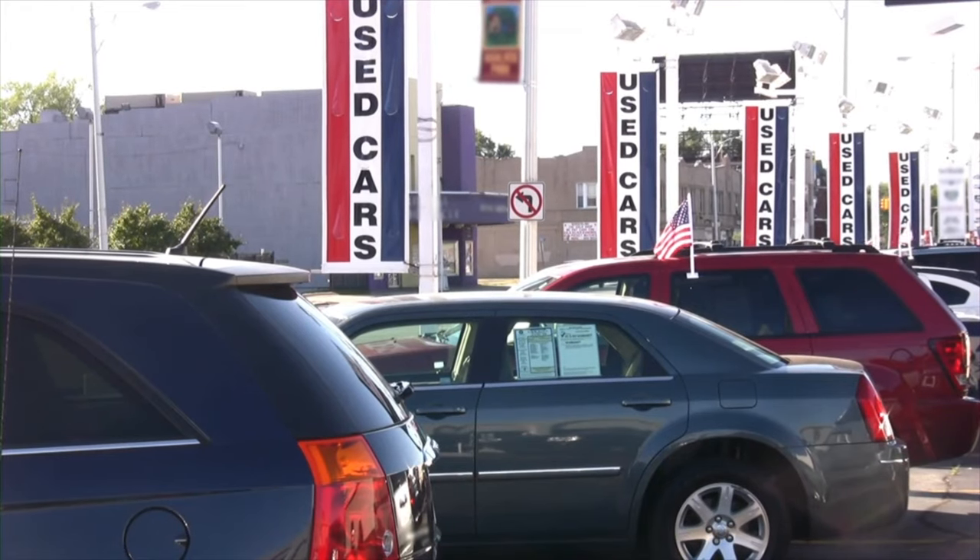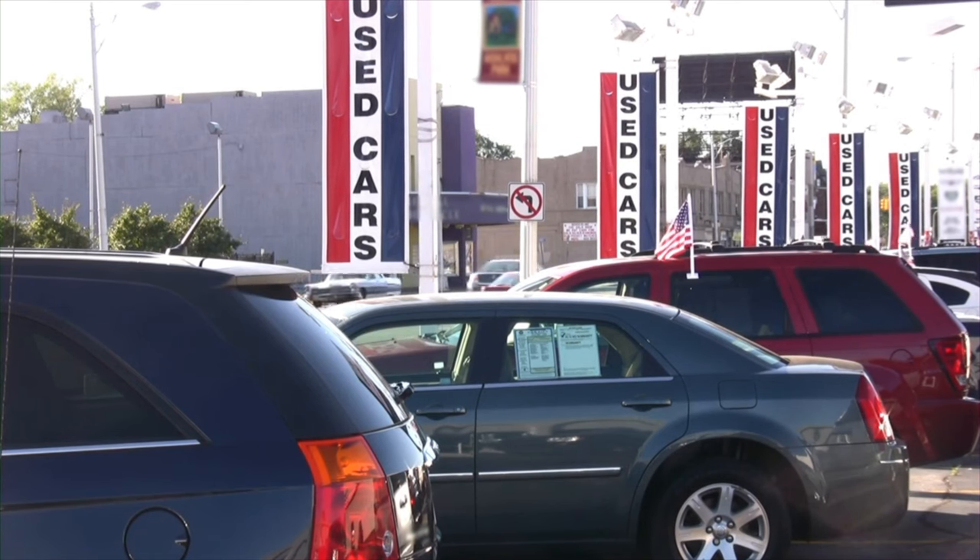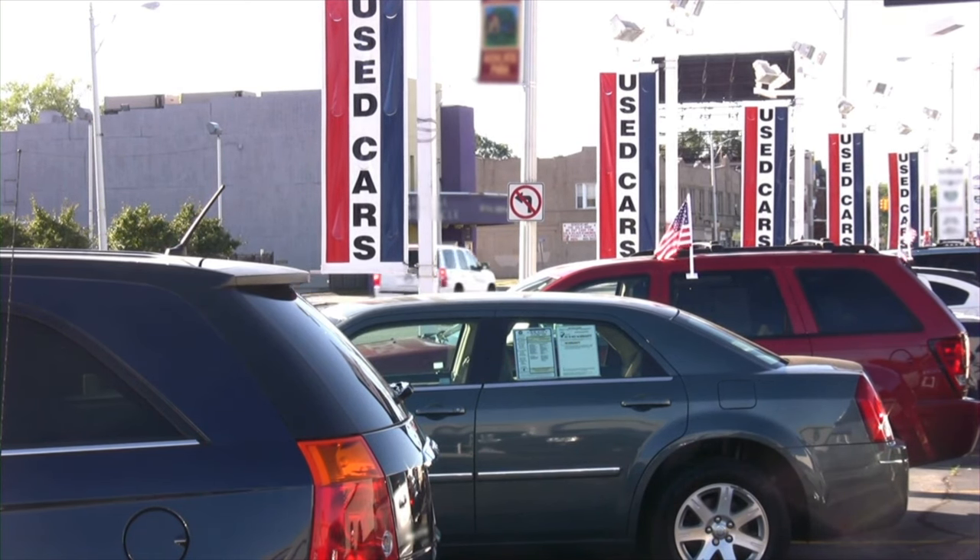Lennar has five different series of homes here: the Premier, the Arbor, the Discovery, Horizon, and the Destiny series. It's important to note that Lennar is currently only building spec homes, which means all of the homes they offer for sale have their structural and design interior options already pre-selected by the builder. Think of it like going to a car dealership — you can get the red SUV or the gray sedan, but you can't add to, swap out, or interchange any of the features. Now let's take a look at what each collection has to offer.